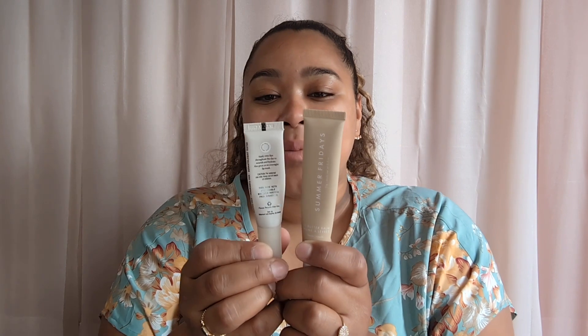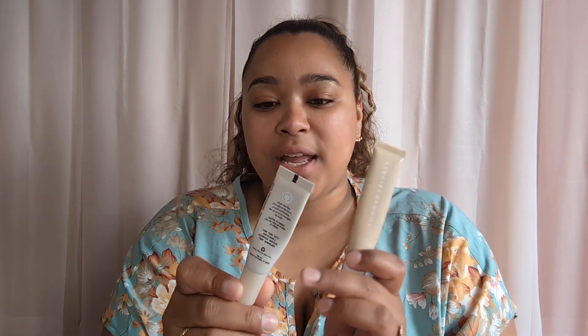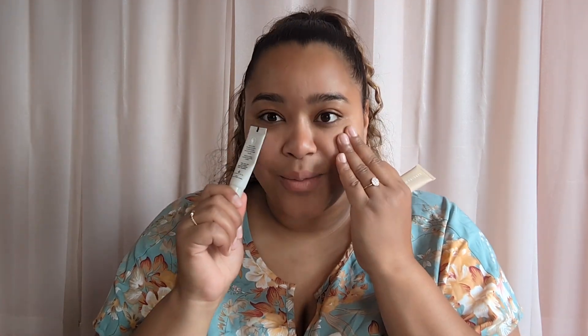So first I did want to mention that this actually is not a dupe, but they are comparable. I picked up the Naturium Phyto Glow Lip Balm in Clear. A lot of people said this is a dupe for the Summer Fridays Lip Butter Balm in the shade Vanilla. They have a couple different shades, so depending on your shade you might be able to dupe it. I don't think these are dupes — I do think they're comparable though.